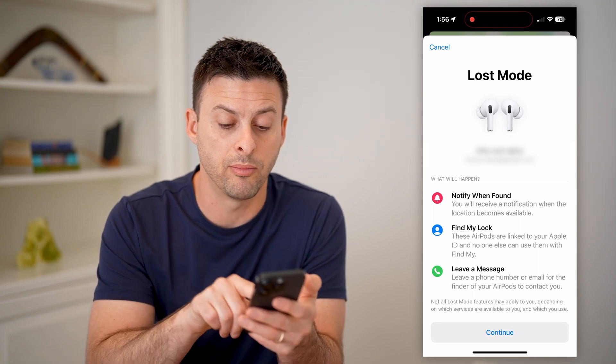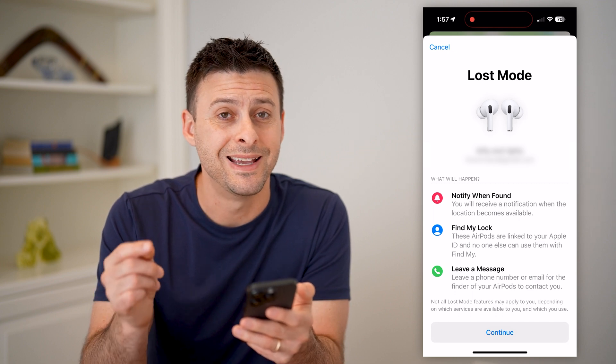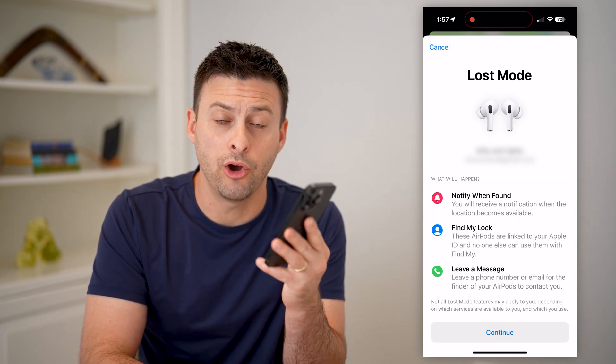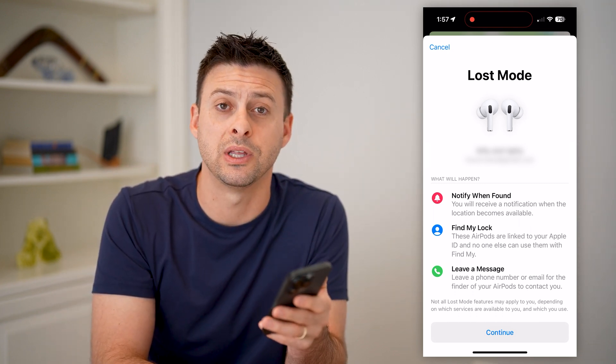It says you can leave a phone number or email for the finder — whoever finds those AirPods — to contact you and get them back directly to you. I hope this helps. If it did, hit the subscribe button down below. It really helps me out, and I'll catch you on the next one.